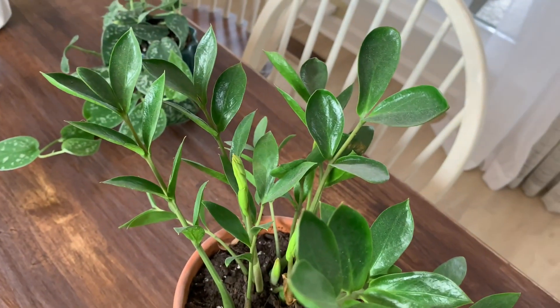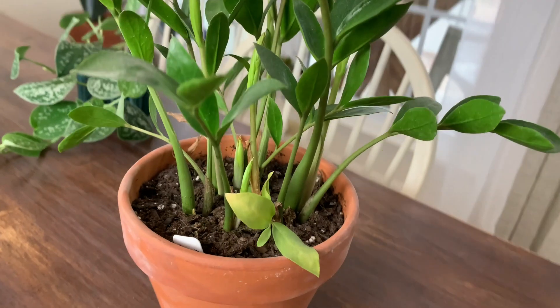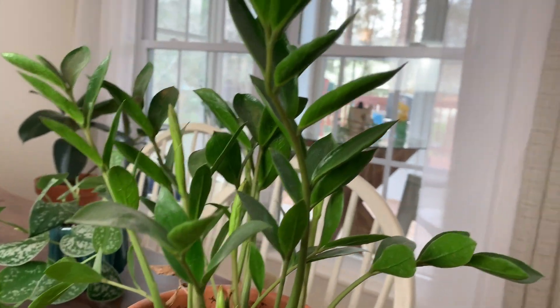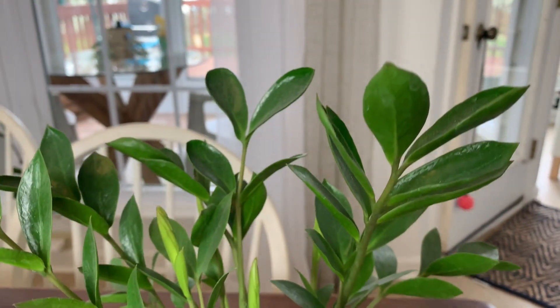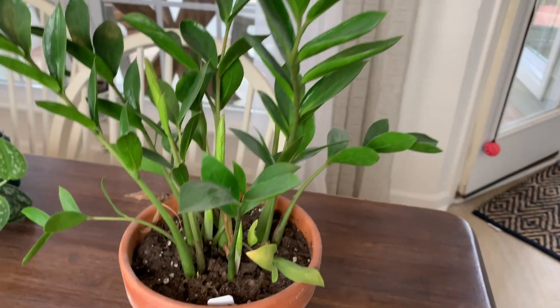The fourth plant is the ZZ plant. I fell in love with it — I'm obsessed with plants! I really like this one because it looks like a plant that would require a lot more attention, but it's almost on the level of the snake plant. You can put it in a low light area and water it maybe once a month. It's also very rewarding because you can usually see new growth pretty often on it.